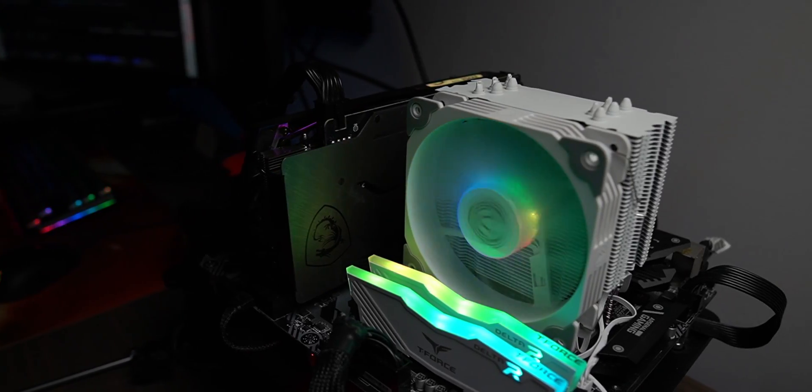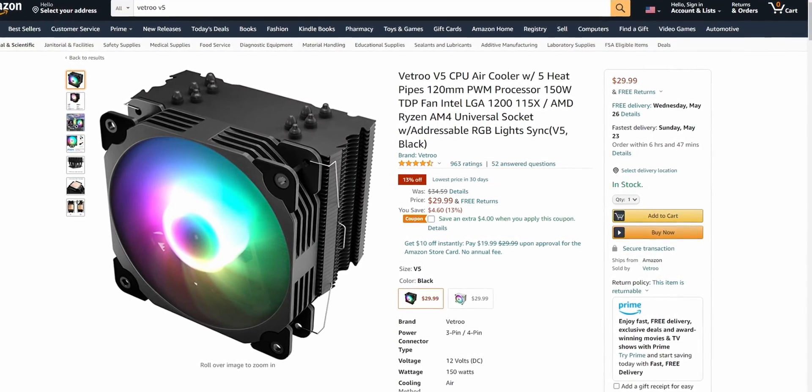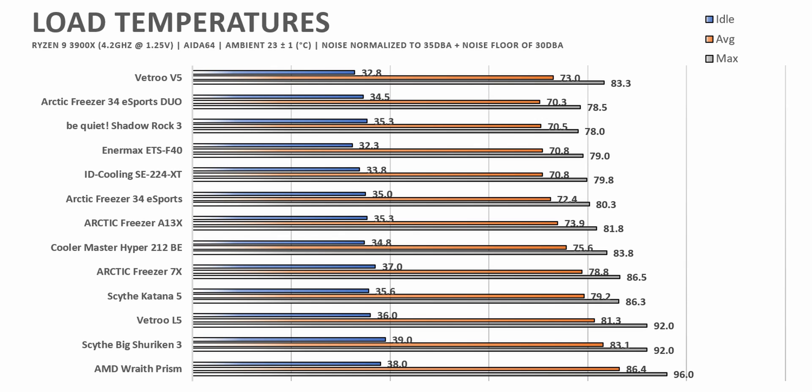Starting with my favorite budget CPU cooler, I have to go with the Vitro V5. While its MSRP is around $35, we often see it on sale for just $25, and for that price this cooler is an absolute no-brainer. It's kind of loud and not the highest quality build, but it has incredible performance for that $25 price tag and is absolutely the best price-to-performance cooler on the market right now, hands down.